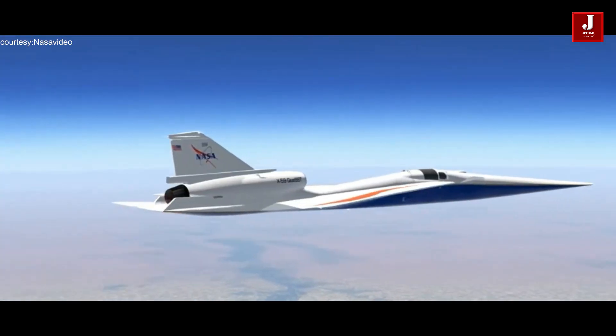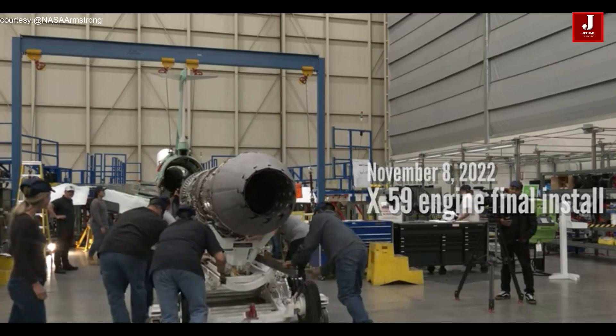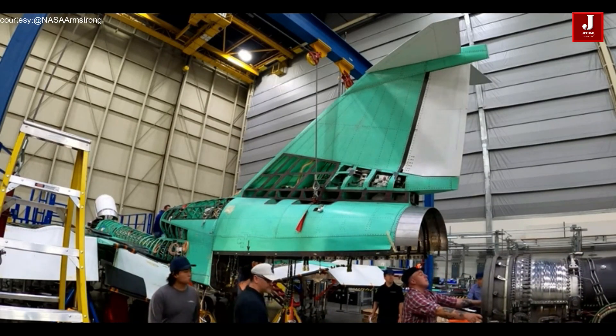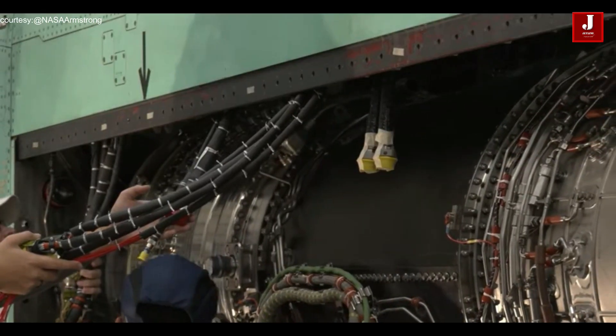NASA is presently building the supersonic X-59 Quest aircraft to show its dedication to cutting-edge aeronautical research. The installation of an engine in the X-59 marked an important project milestone in November 2022.